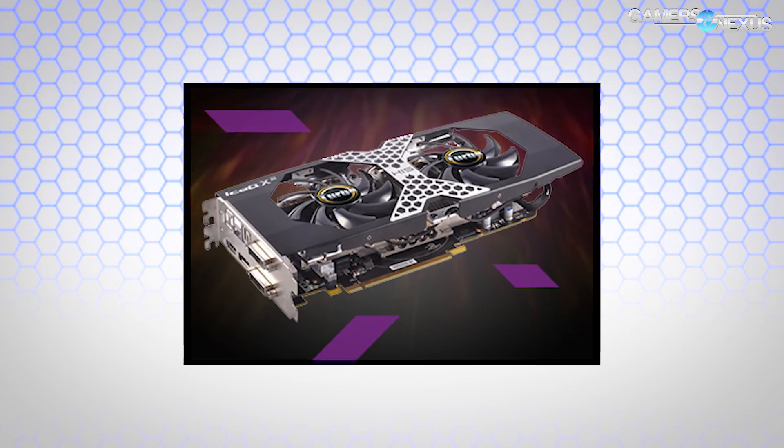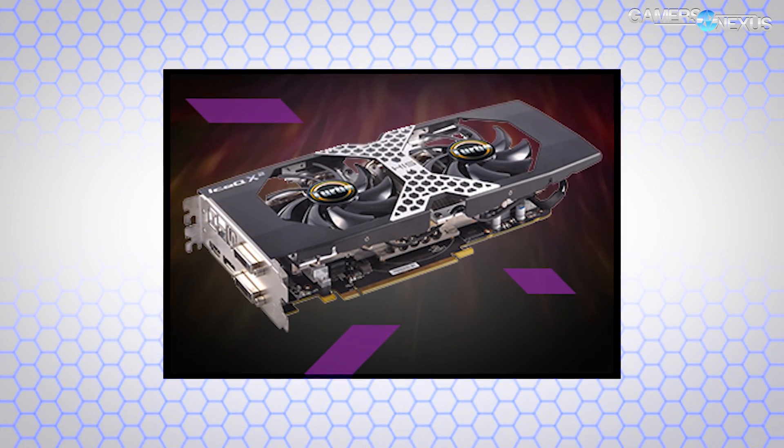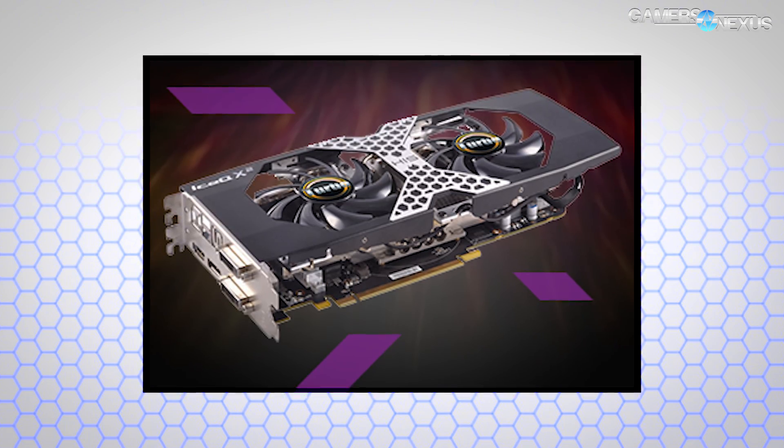They're sticking with a sort of semi-smaller form factor. It's priced at $200, which means it will be replacing the 380X, which operated at about 3.97 teraflops compute, depending on which 380X you got. The 4GB 480 is $200. The 8GB one — we're not sure yet, but probably, and this is speculation, not official, probably in the $250 range.